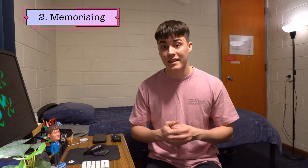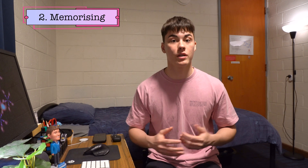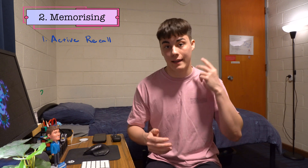The next phase of the cycle is memorising information. Sadly not everyone has photographic memory, so to be able to apply your knowledge of concepts in assignments and exams, there is some memory component involved. The two strategies to achieve this are Active Recall and Spaced Repetition.